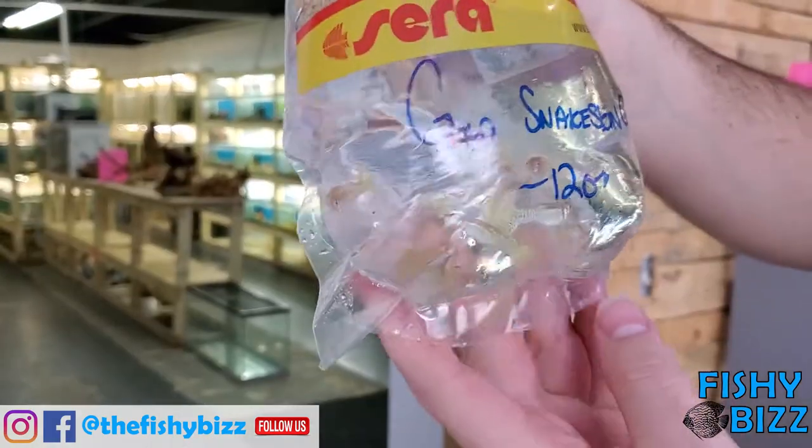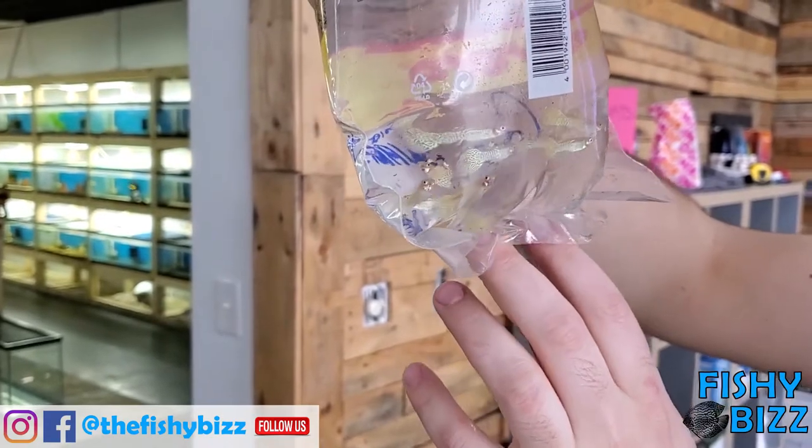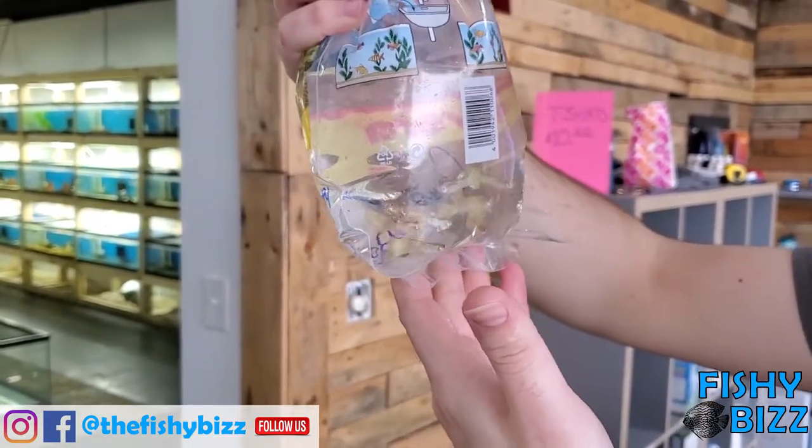Some nice guppies — trying to offer a nice selection. These are gold snakeskins, nice coloration. We also have some blue neons in and some flamingos, just a nice different color contrast between those two.